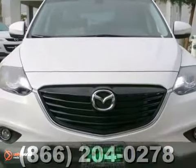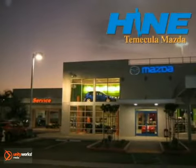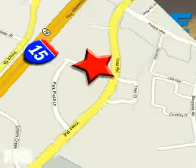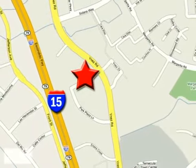Come in for a test drive today. Buy with confidence today at John Heim Temecula Mazda. We're conveniently located at the corner of Inez and DLR in the Temecula Valley Auto Mall. I got mine at Hein. Get yours today.